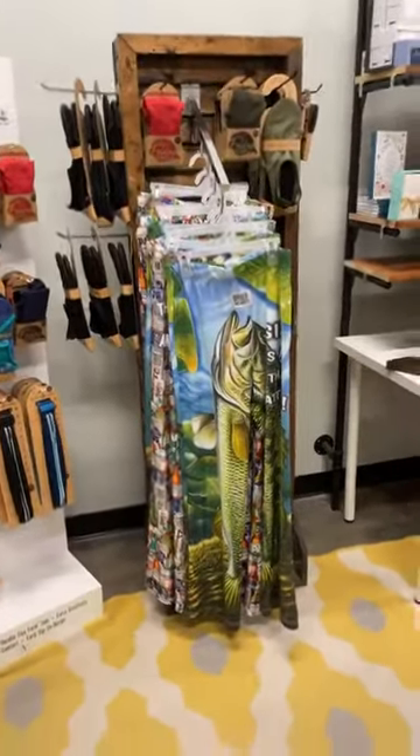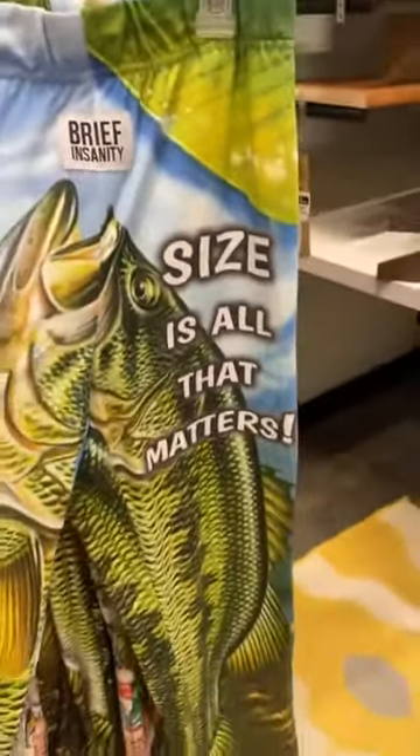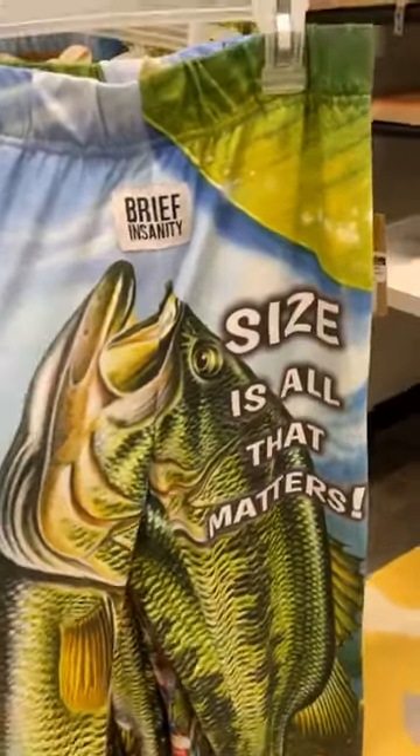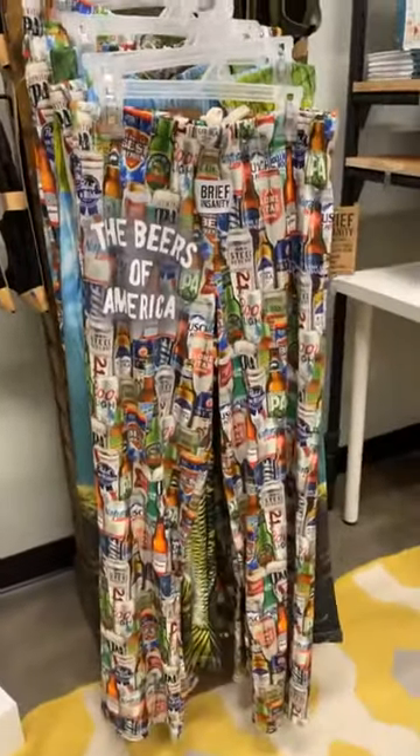For the guys over here, we do have men's lounge pants — this one says 'Size is all that matters.' I'm going to leave that right there. And then we also have the Beers of America.